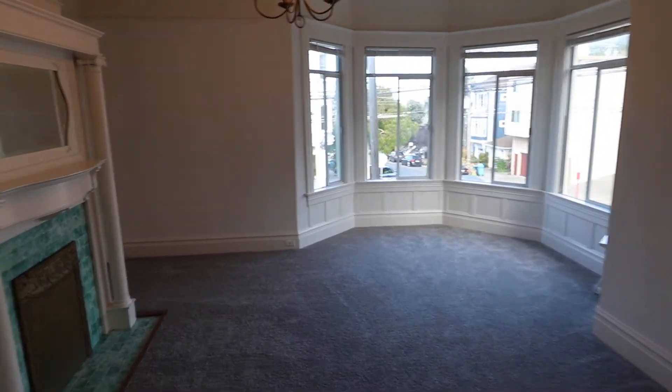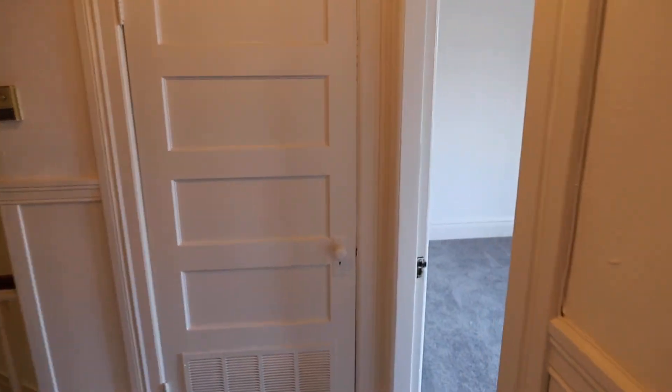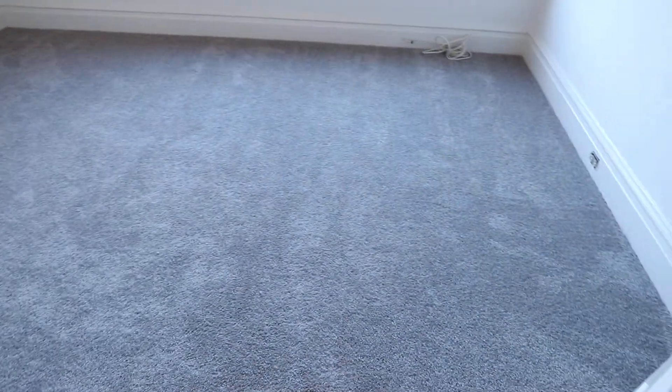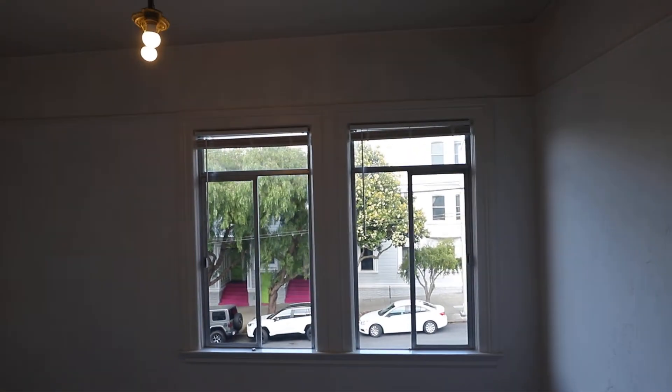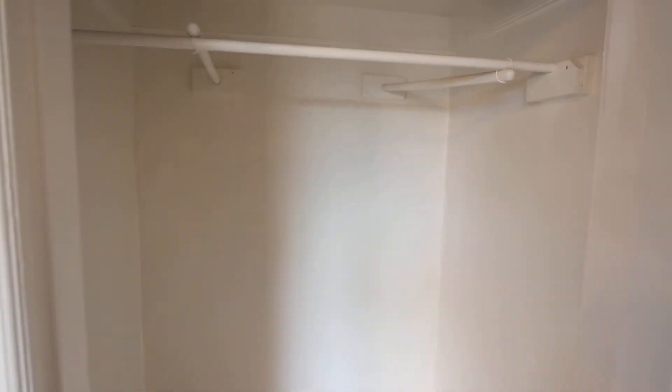On the other side of this door is one of the full bathrooms — we'll take a look at that in a bit. Let's take a look at more storage down below. Second of three bedrooms. This is facing Noe Street. You have that storage.